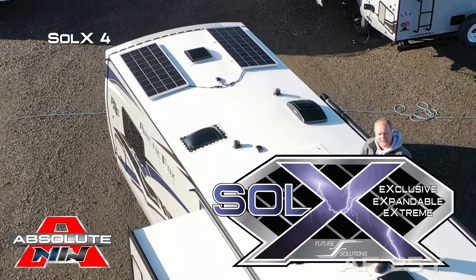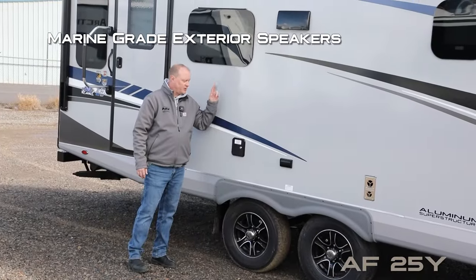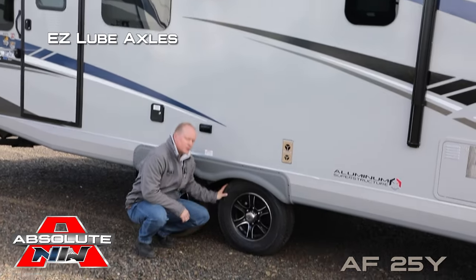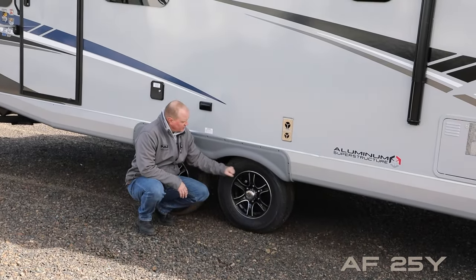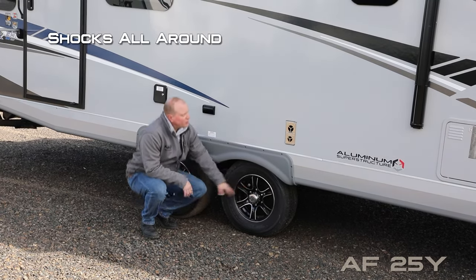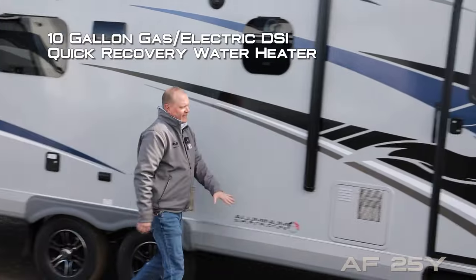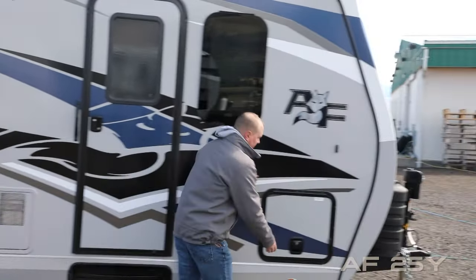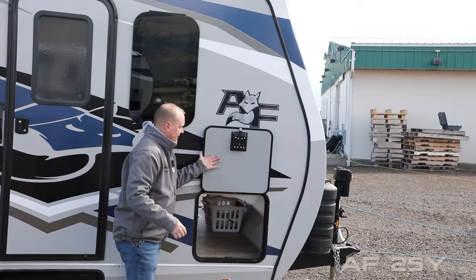On the roof you'll find a daylight or skylight with shade, omnidirectional TV antenna, 13,500 BTU roof air with condensation-resistant ductwork, and SoleX 4 with 400 watts of solar standard. There are also marine-grade exterior speakers, two additional 110 outlets on the door side, easy-lube axles with never-adjust forward self-adjusting brakes, Goodyear radials, and custom aluminum wheels with shocks all the way around.